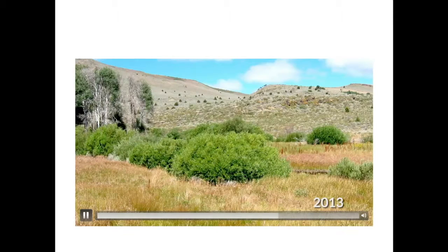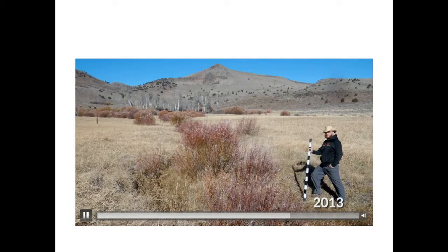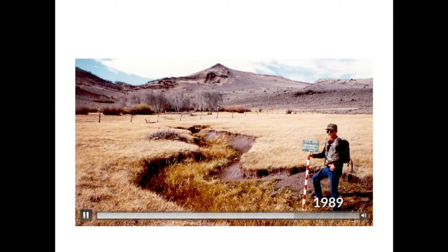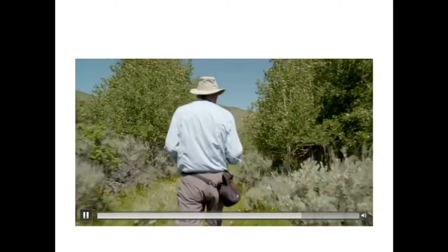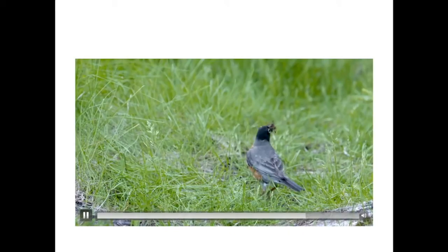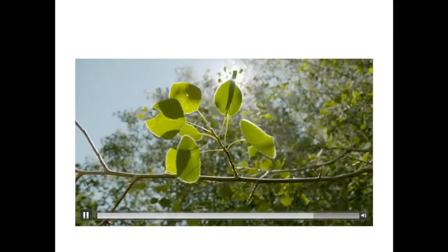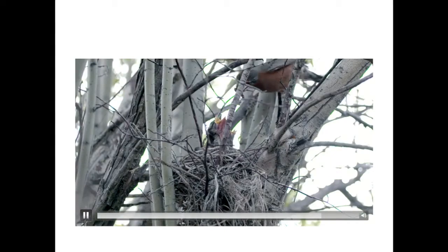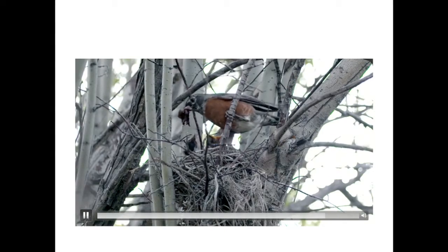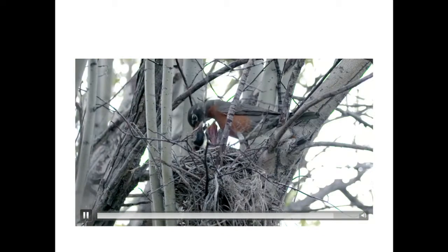We've taken photographs since the cows came off and compared those to what the willow looked like with the cows on the refuge. It's just night and day — just an incredible flush of willow and aspen all through this streamside area. It's quite a spectacle to see how nature can recover and restore itself if it's just left on its own.